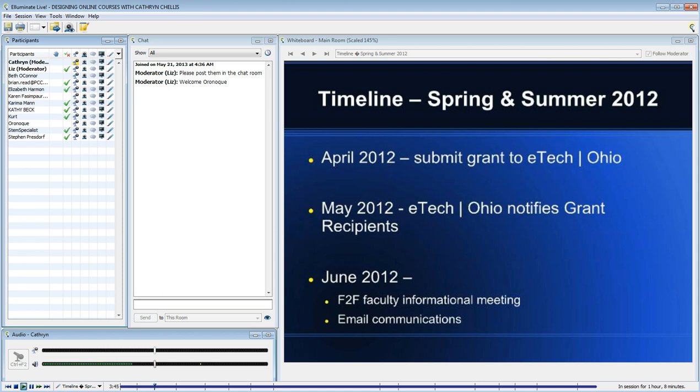As I mentioned, we received a grant. We submitted our proposal in April of 2012, a little over a year ago. And a month later, we were notified that we were one of seven districts in the state to receive this grant.